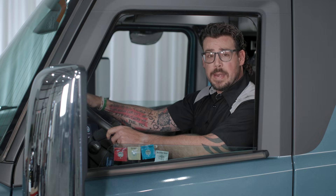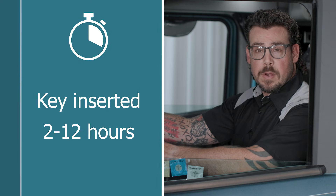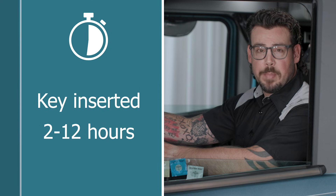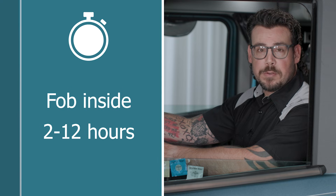Here's a simple guide to help you remember: key removed — 30-minute shutdown; key inserted — 2 to 12 hours depending on cab; fob outside — 30 minutes; fob inside — 2 to 12 hours.